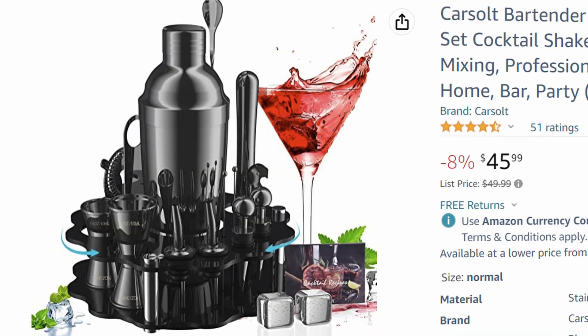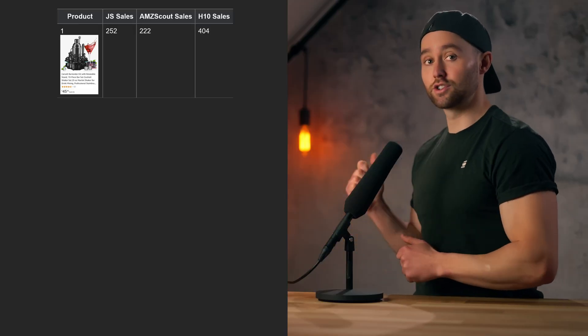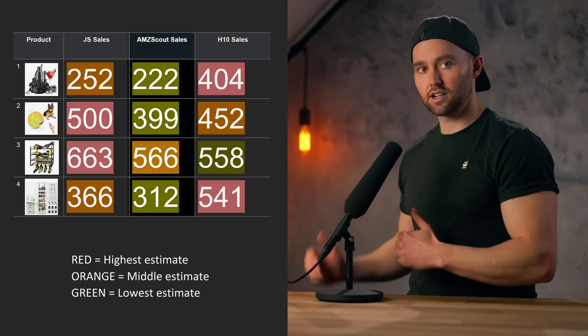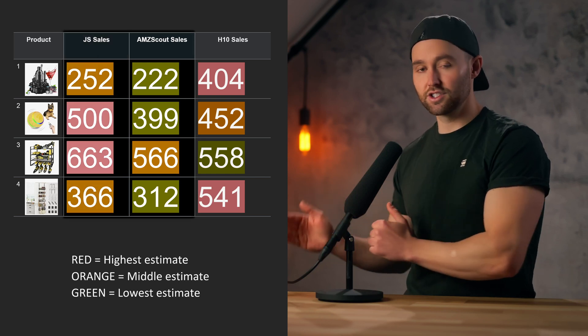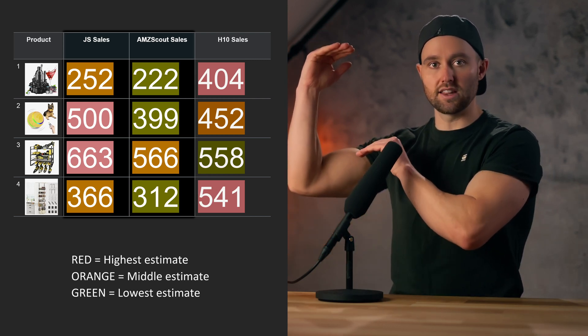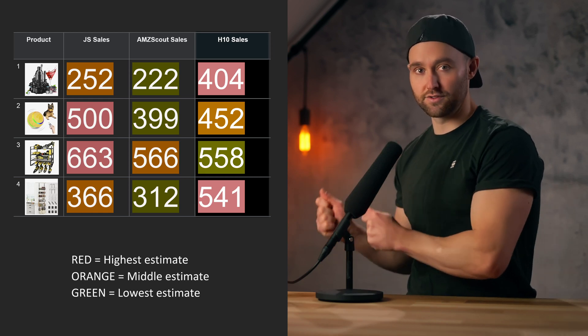That also means Helium 10 is the least susceptible to over or underestimations based on the last month alone. So let's compare their estimates on four products most suited to this type of test: Bartender Kit, Interactive Dog Ball, Power Tool Rack, and Pantry Organizer. We see a similar trend — AMZ Scout giving slightly more conservative estimates than Jungle Scout, but both being based on the past month. There's a 15% difference between those two. Helium 10 is tracking completely differently because it's not using just the last month of sales. If you want ultimate accuracy, the best is to have Helium 10 for the average, and then either Jungle Scout or AMZ Scout for the immediate snapshot based on the last month.